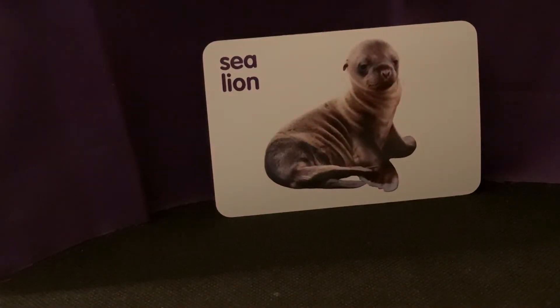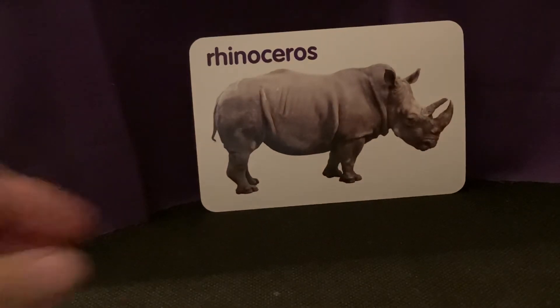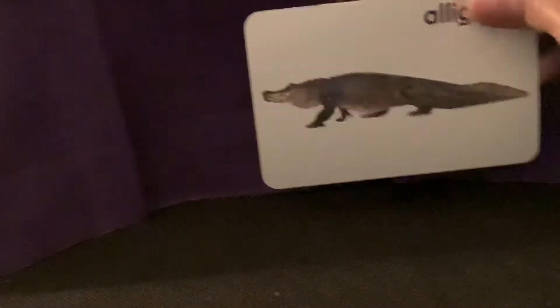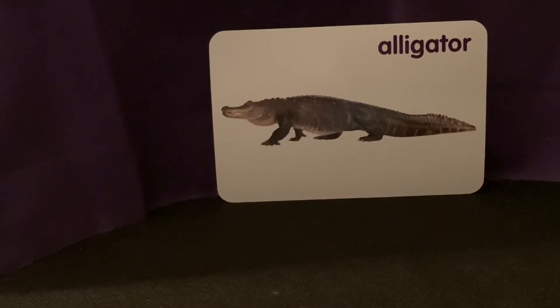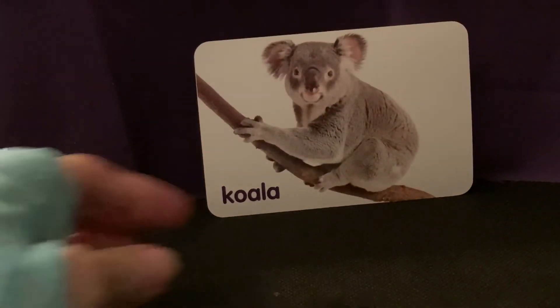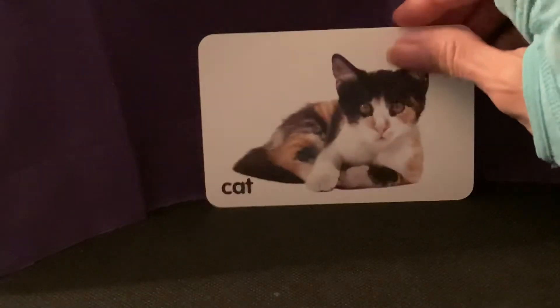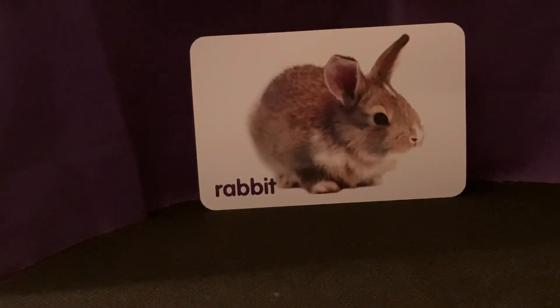Sea lion. Rhinoceros. Alligator. Koala. Cat. Rabbit.